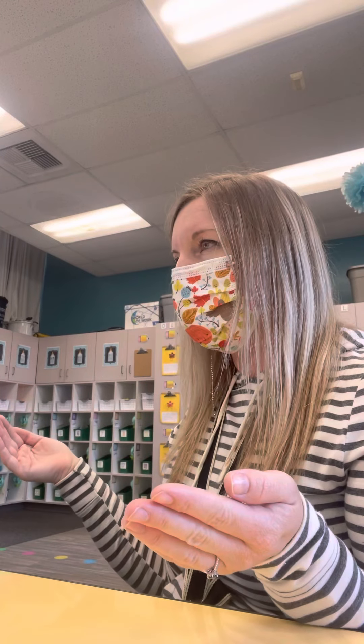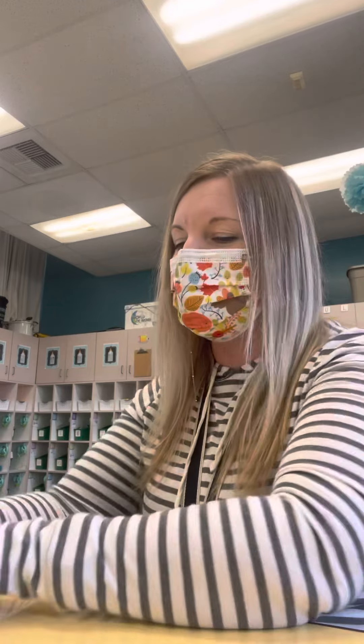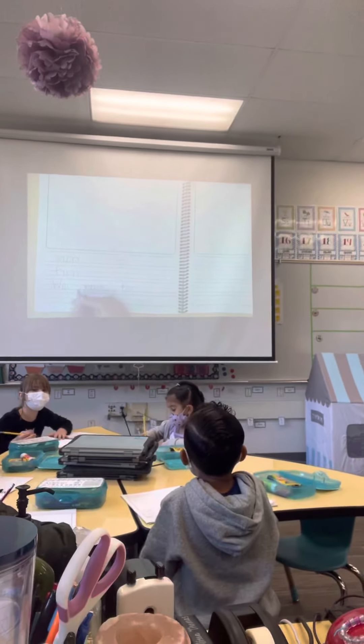So, how do I spell for? F-O-R. Good. Finger space. F-O-R. We run for? Fun. What is it, Alice? Fun. Fun.